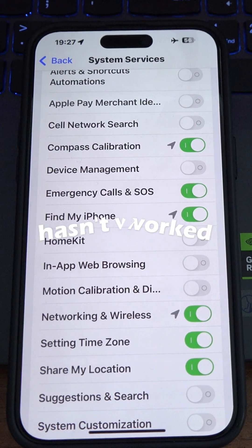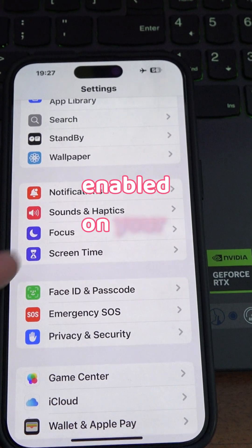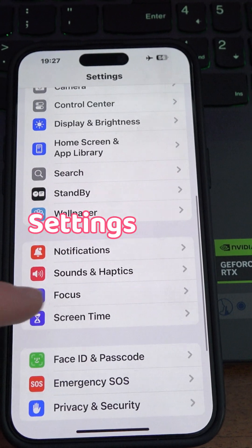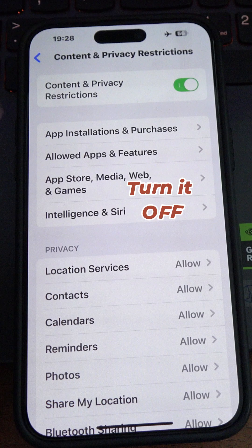If even this hasn't worked, make sure you don't have any restrictions enabled on your device. Go to Settings, Screen Time, Content and Privacy Restrictions, and turn it off.